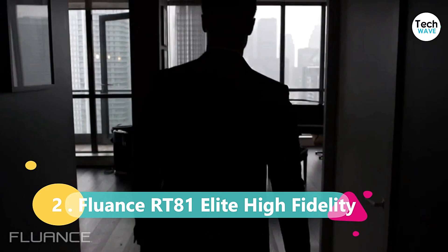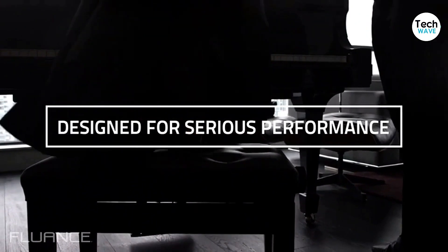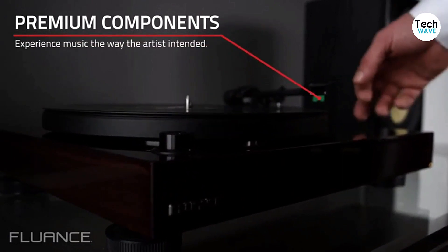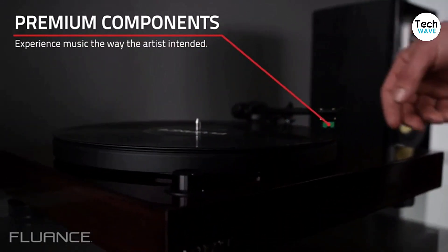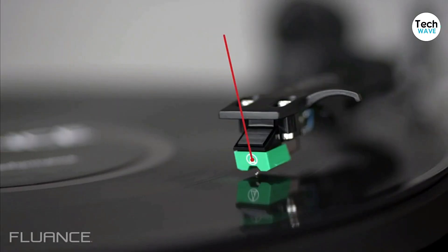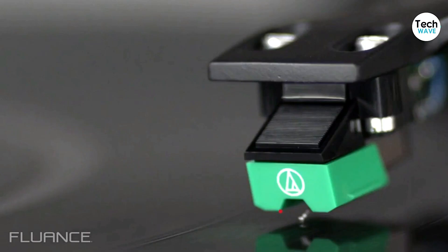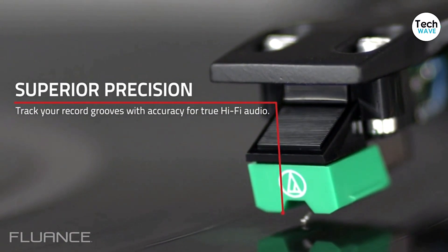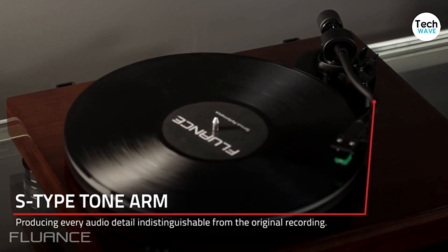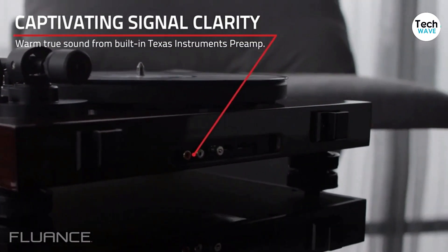At number 2, we have the Fluance RT81 Elite High Fidelity Vinyl Turntable. If you're in the market for an all-in-one solution to your home audio system that includes a record player, look no further. With beautiful wood trim, powered Bluetooth-ready speakers, and a switchable auto-stop, this record player looks and sounds amazing. The Fluance RT81 features top-notch components, including an Audio-Technica diamond-tipped stylus with excellent frequency response and a belt-driven aluminum platter. With a 120-watt amplifier powering two 60-watt speakers, you won't need a separate phono preamp to get great sound.